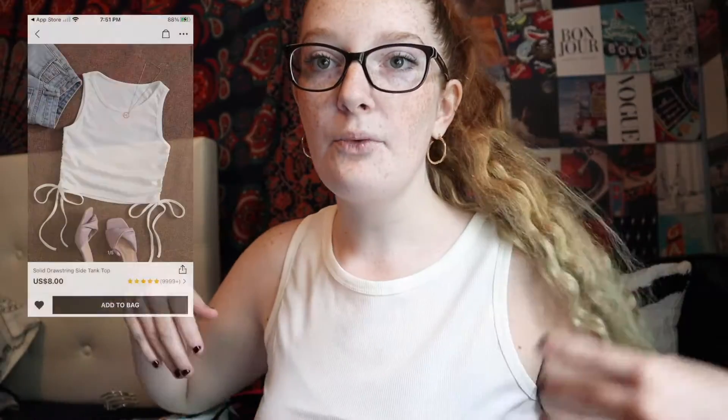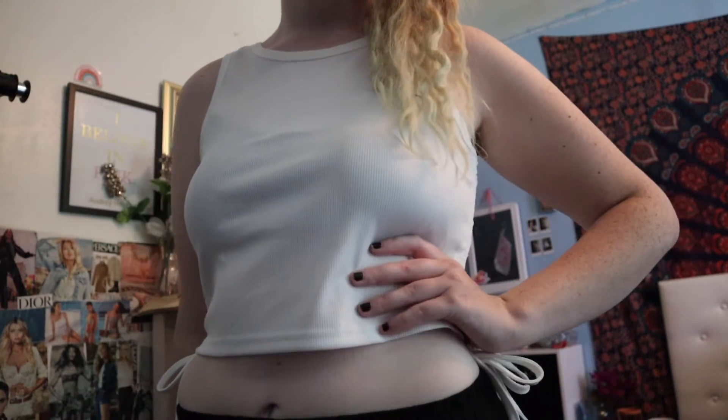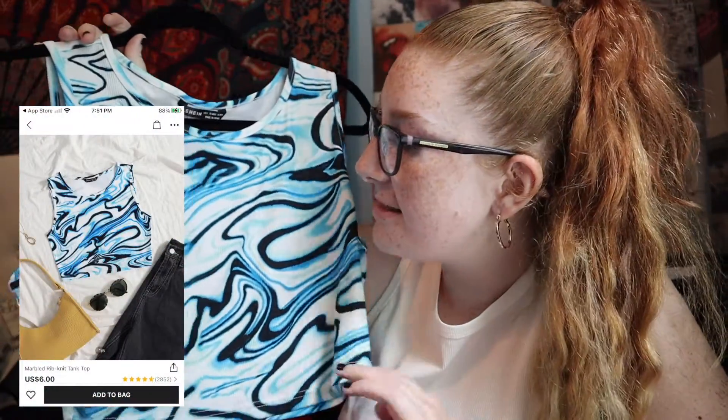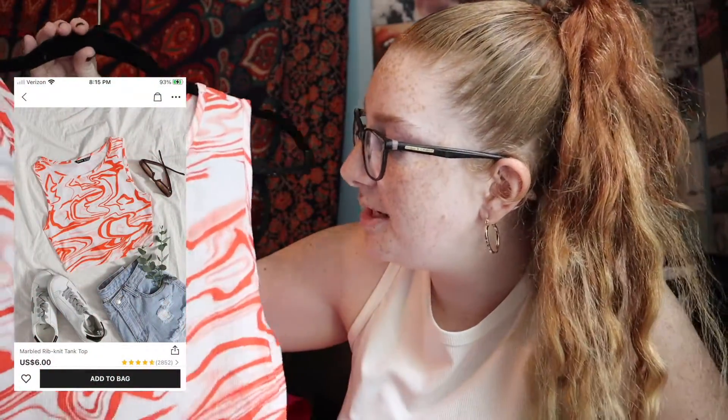I wore it before for an outfit and I loved it. I also got it in white but I'm wearing it so you can't really see it. Then I got this blue shirt — or tank top — and it has like a marble effect, super cute and super trendy. It does fit a little small but I got everything in a large. I also got the same shirt in an orange-pink, white, peachy kind of color and it's super cute as well.